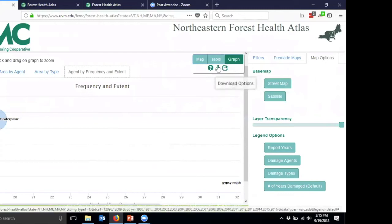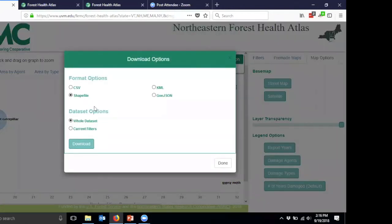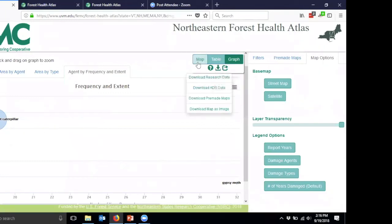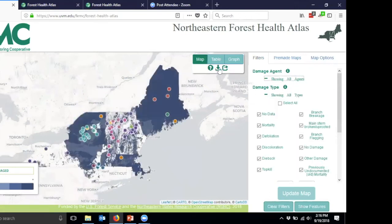You can download the underlying data by clicking the download link. You can download matching research data or aerial detection survey data. You can download the whole dataset — not just what's shown on the graph — or download it customized to your current filter, such as just forest tent and gypsy moth data from 1980 forward. Download formats include CSV, shapefile, KML, or GeoJSON. You can also download other underlying spatial datasets including the research data points shown on the map when filters are cleared.